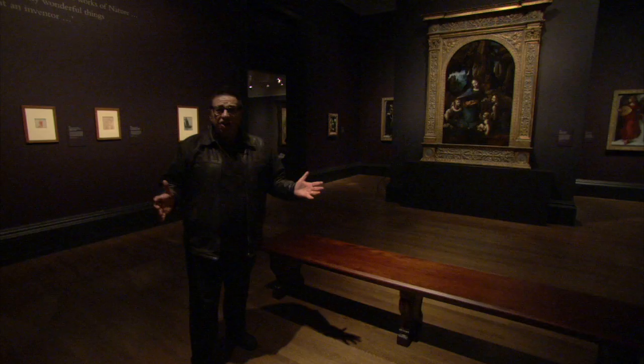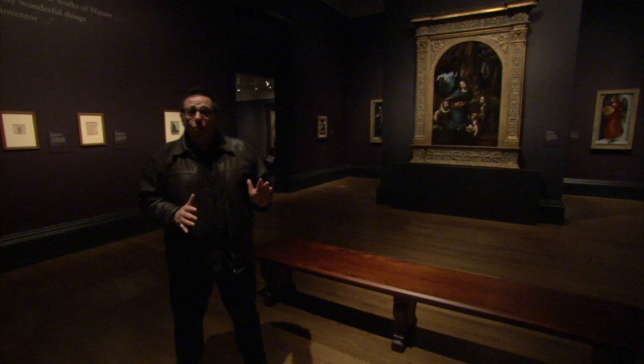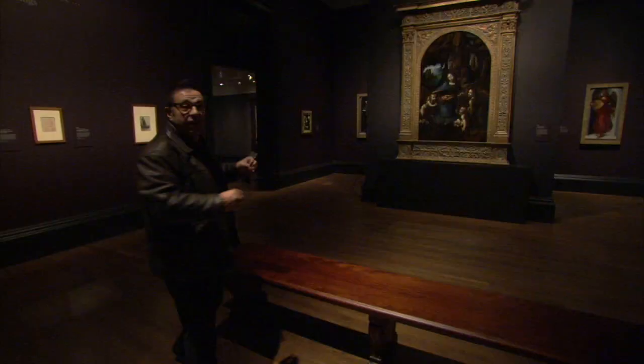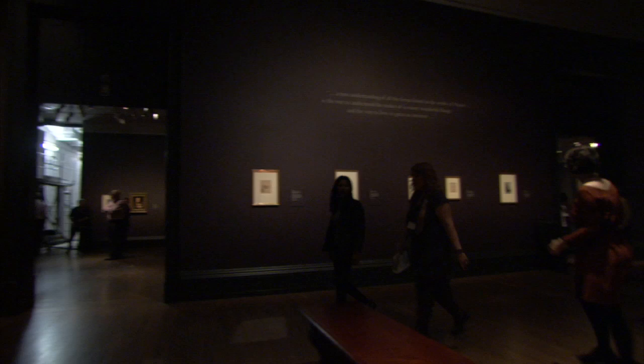This is the central room of the exhibition, and what's going on in here will never happen again. If there's one reason to see this show, this room is it — because inside here we have two versions of da Vinci's famous Virgin of the Rocks. This is the one you may know better because it's in the National Gallery in London, but this one here you won't know as well because it's in the Louvre in Paris. And even if you've seen both of them separately, what you will never have seen before is the two of them together in one room.